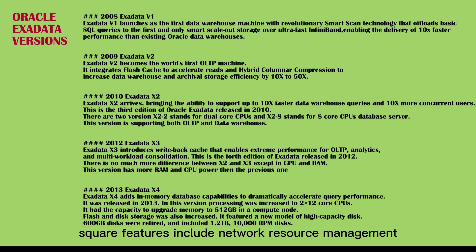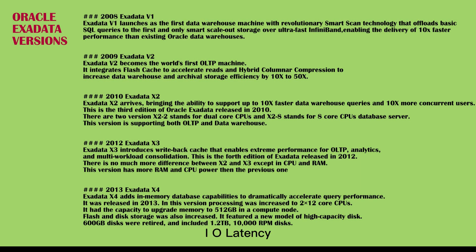Software features include network resource management, I/O latency capping, capacity on-demand licensing, and active/active InfiniBand with 2x increase.